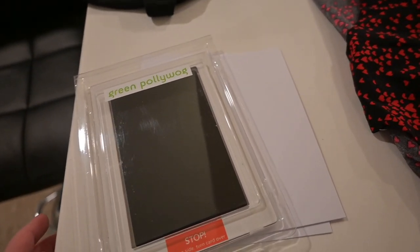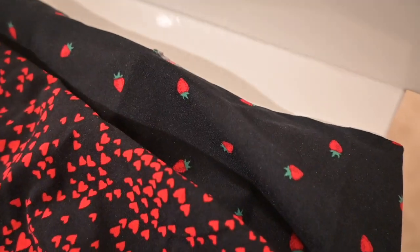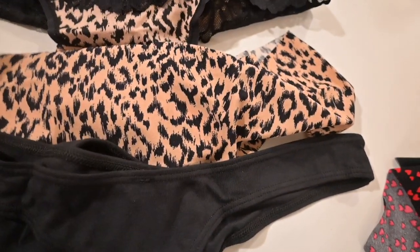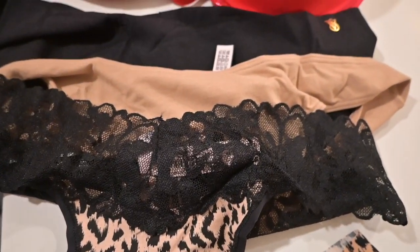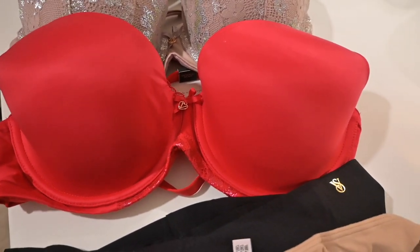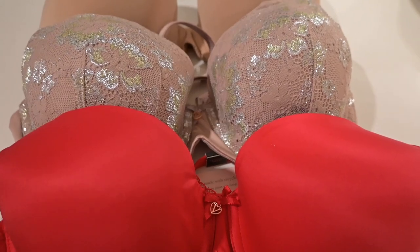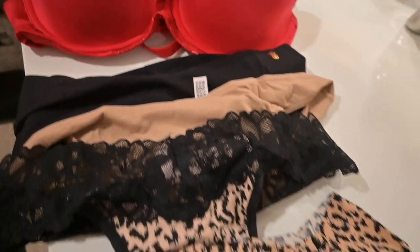I went to Victoria's Secret and got some underwear. These have little strawberries on them, these ones have hearts, these ones are just plain black, leopard print, and plain beige. Then I got some bras — I don't own a red bra, so I was like, you know what, it's Valentine's Day, why not. And then I got a plain beige one because I don't have a beige one either.